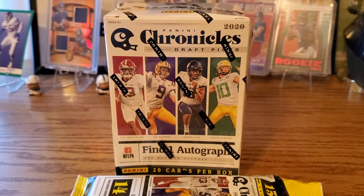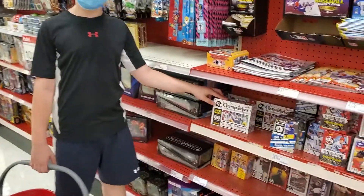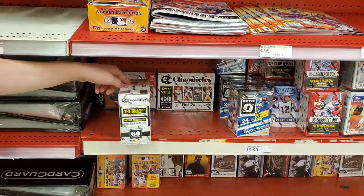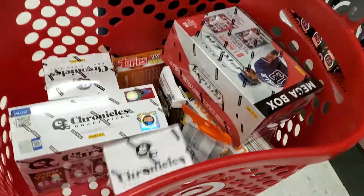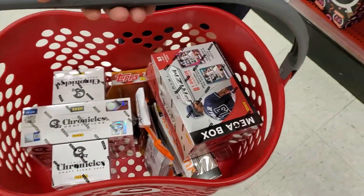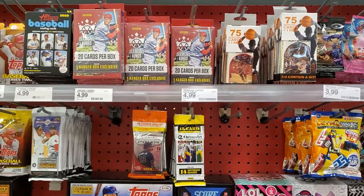Hi everybody, it's Mike and Henry. We were in Target just a couple days ago and we had good luck — we got there right after it was stocked and found a bunch of new things. We're at Target and they just restocked, so we're looking for some stuff to buy. We picked up Chronicles Draft Picks including a Chronicles Draft Picks blaster. We got a Chronicles blaster and some other different stuff to open — no basketball, some nice stuff.